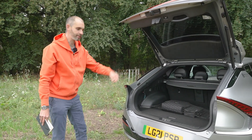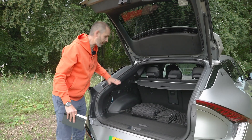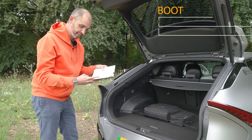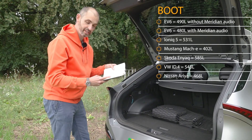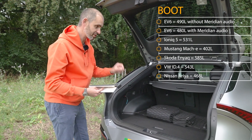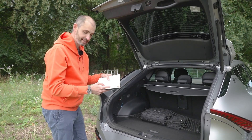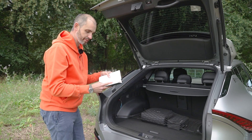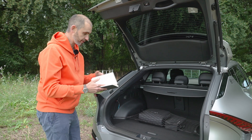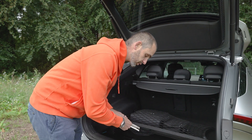Interesting shaped boot aperture, and you can see how pointed these lights are when you open it. Because it's a fastback, you've got that shape to contend with. That boot is 490 litres without the subwoofer — which is the optional Meridian audio pack. With the subwoofer, which this one has, it's 480 litres. Compare that to its brother the Ioniq 5, which has a 531-litre boot, so it's a bigger boot. There are a few cars with bigger boots than this.